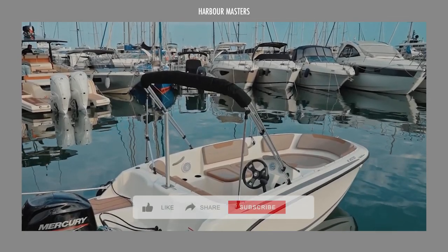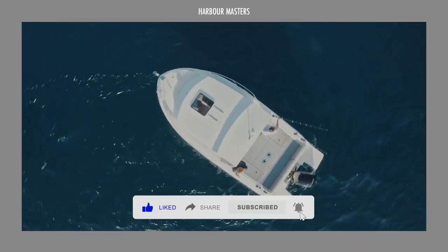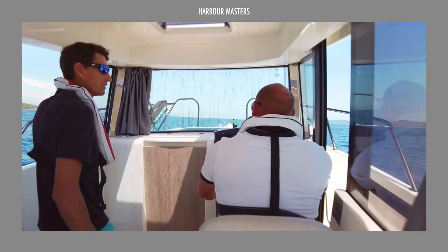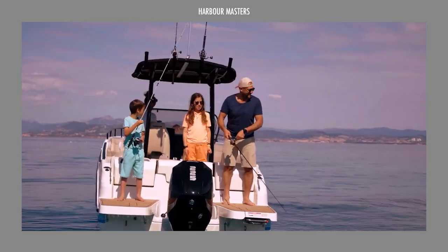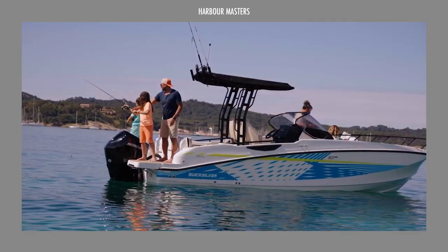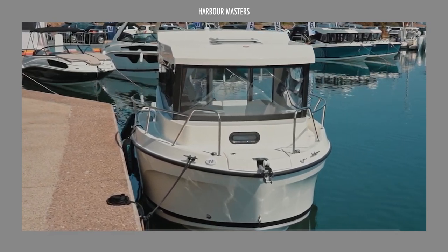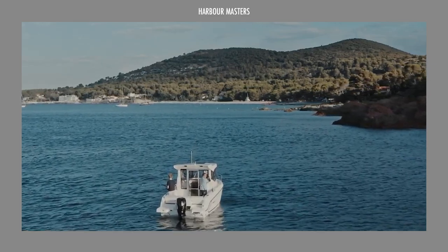Renowned for their diverse range of boats, Quicksilver presents an excellent choice for both seasoned anglers in pursuit of a new vessel and families yearning for memorable aquatic adventures. Fusing functionality with style, their product line encompasses angler boats, day cruisers, sport boats, and inflatables, catering to a wide spectrum of preferences. Boasting impressive length-to-beam ratios, Quicksilver's offerings stand out, promising enhanced ability and maneuverability. Whether you're a fishing or boating enthusiast, we're confident you'll find a promising boat from today's lineup.